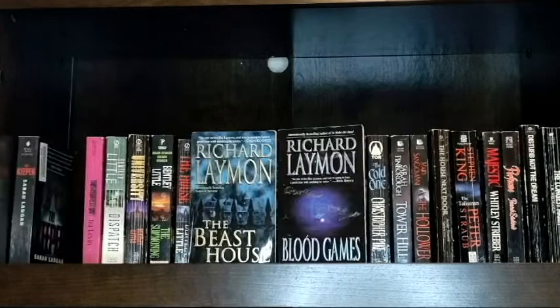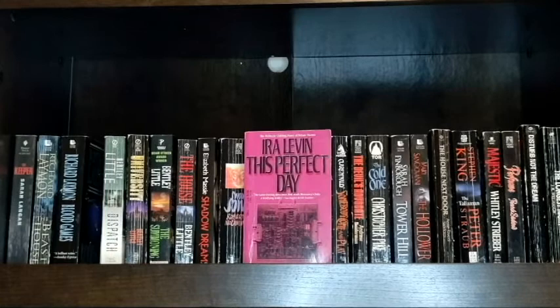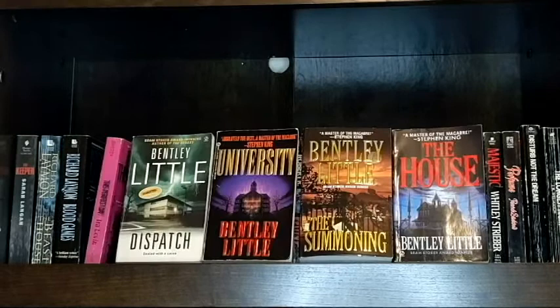I have The Keeper by Sarah Langan. I have The Beast House and Blood Games by Richard Laymon. Here I have an old copy of This Perfect Day by Ira Levin, and I really loved Rosemary's Baby so I am excited to read some more Ira Levin. The Bentley Little books that I have found so far are Dispatch, University, The Summoning, and The House. I found a bunch more but I'm not sure which ones I want to read and which ones I don't.